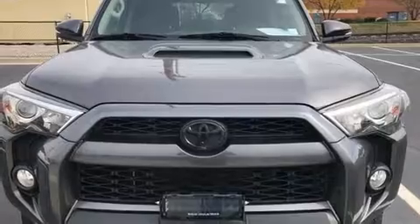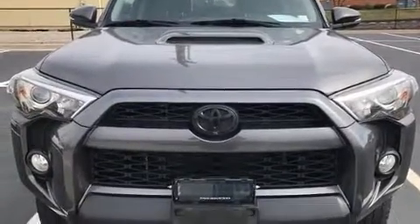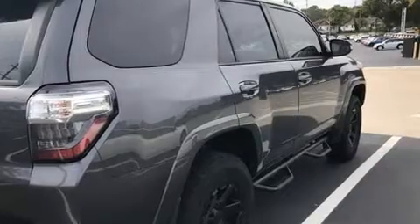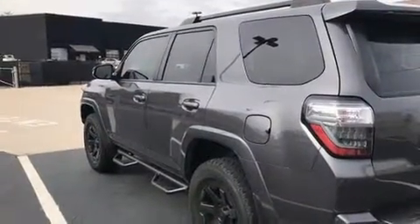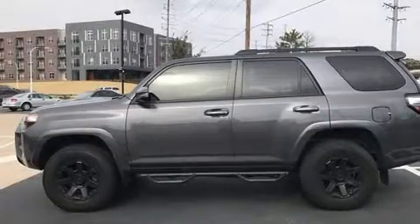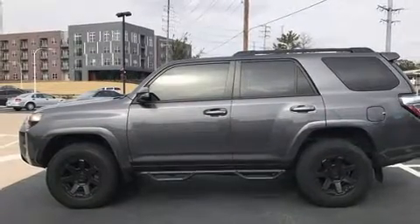Top features include front fog lights, a rear window wiper, heated door mirrors, skid plates, a trailer hitch, and one-touch window functionality. Premium sound drives eight speakers, providing you and your passengers a sensational audio experience.